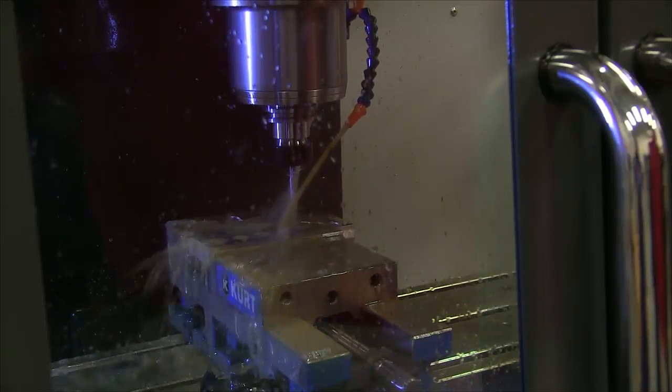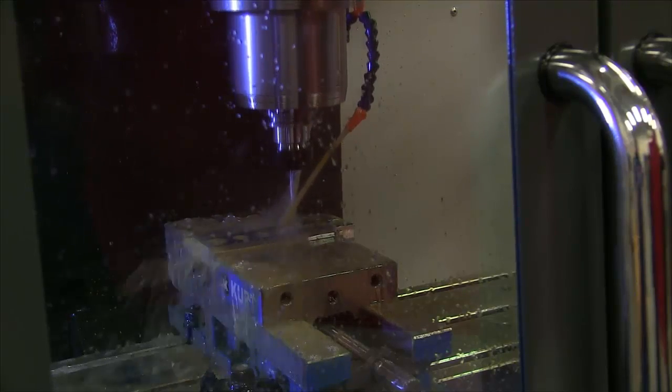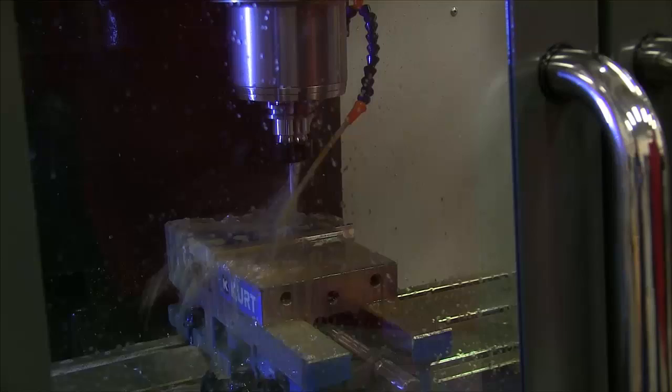Not only will students learn to operate the equipment, but they will also learn the entire process of setting up the machine for a production run, which is a premium skill set out in industry.